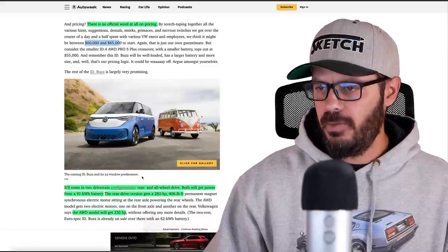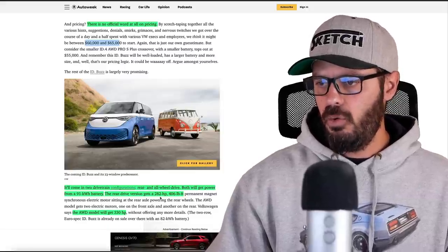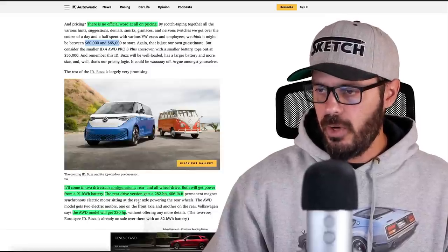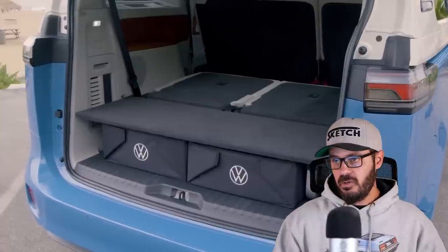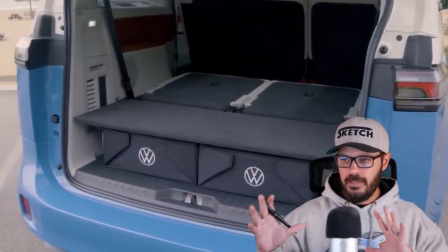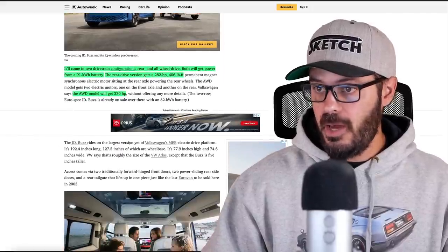Both rear-wheel drive and all-wheel drive get power from the same 91 kilowatt-hour battery. The rear-wheel drive version gets 282 horsepower and 406 pound-feet of torque from a single motor on the rear axle. The all-wheel drive will get two motors and 330 horsepower. Considering the size of this thing and the road-trip vibe it has, I would definitely go for the all-wheel drive for more power and capability.